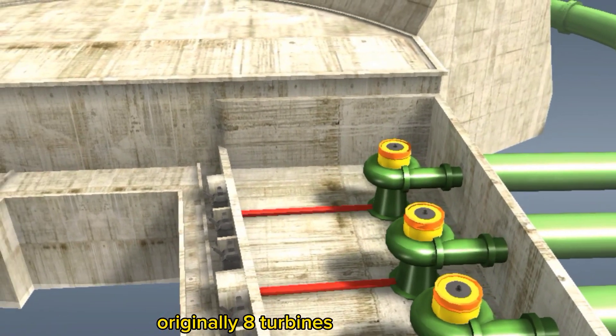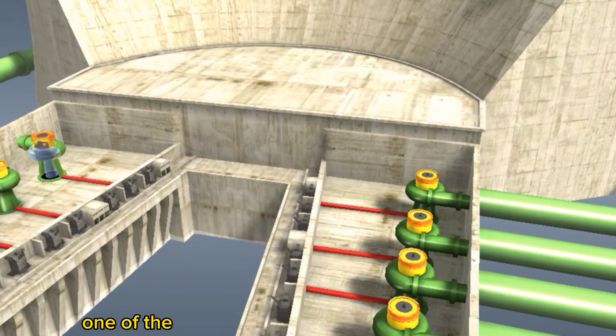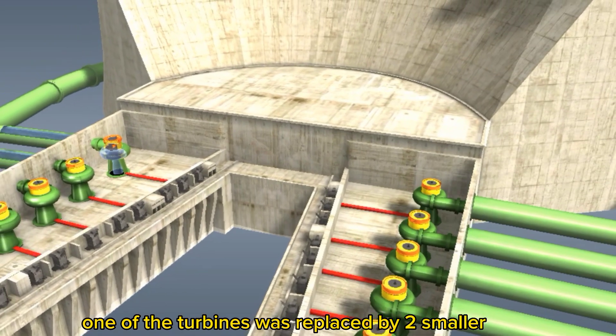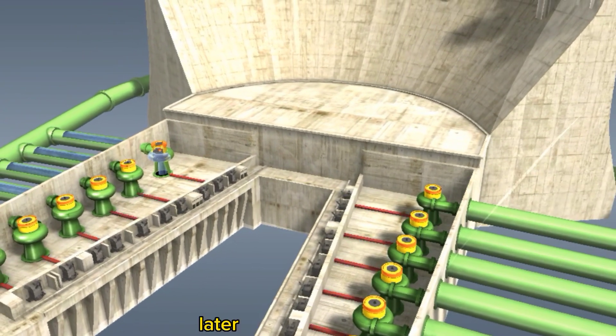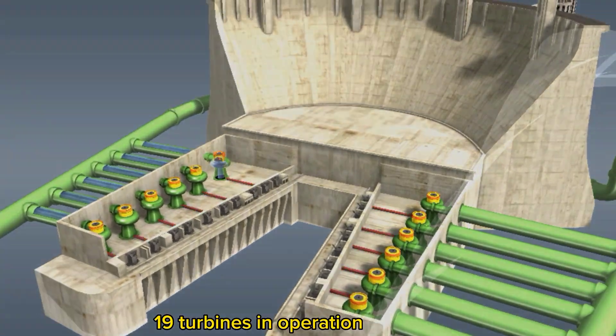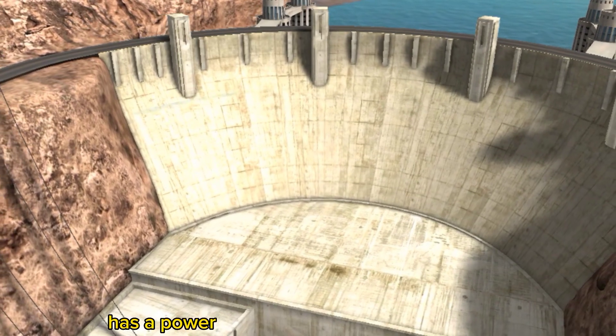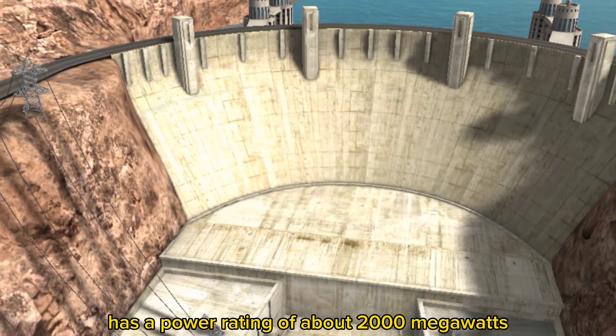Originally, eight turbines were planned on both shores of the river, but in the end, one of the turbines was replaced by two smaller ones. Later, two more were added, so there are currently 19 turbines in operation in the dam. The power station has a power rating of about 2000 megawatts.